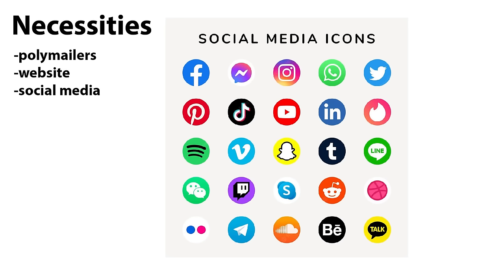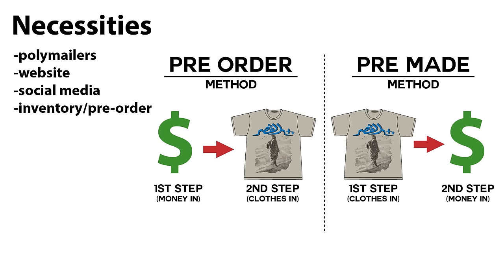Use social media to show the public who you are, what you do, and why they should care about you. You don't have to use all of them — at least use Instagram and TikTok. For inventory versus pre-order method, you need to decide whether you want to buy inventory upfront or run the pre-order method — you're a clothing brand, you need clothes to sell.